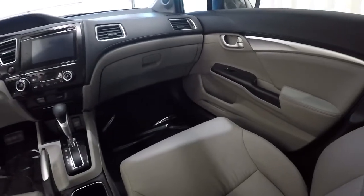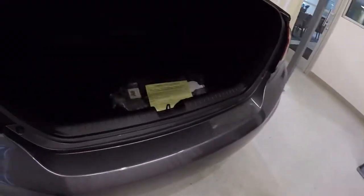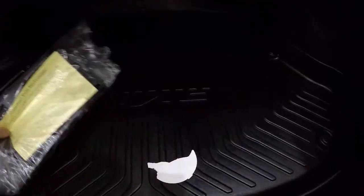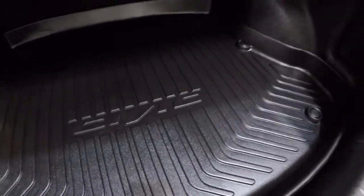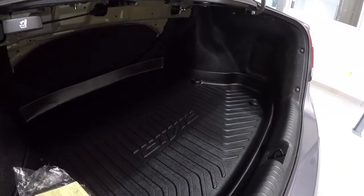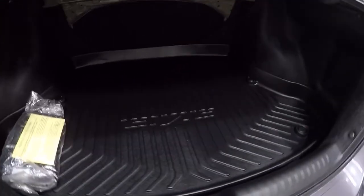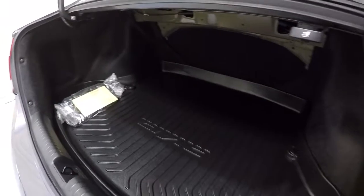Let's show you the trunk and storage area. There's a bracket in there that can go on the front of the vehicle if you like. There's a really nice hard rubber mat. Let me step to the side so you can see the depth — lots of room back here, plenty of room for luggage, golf clubs, whatever. It's all in good shape.